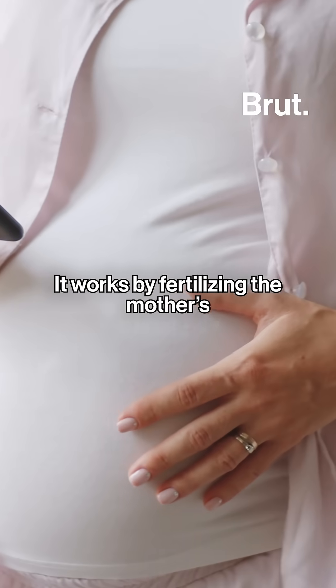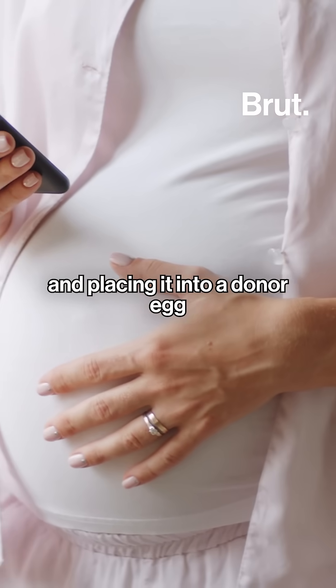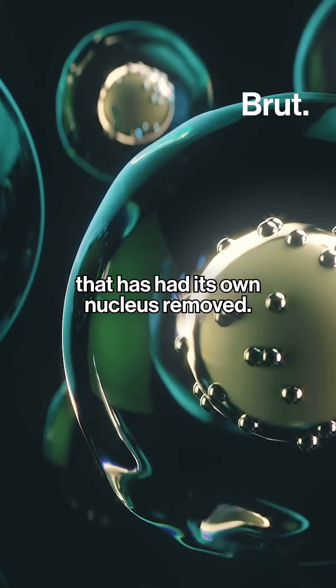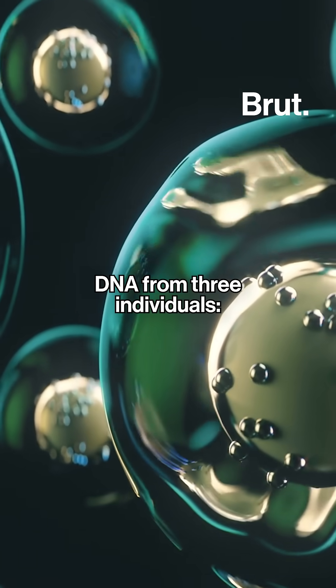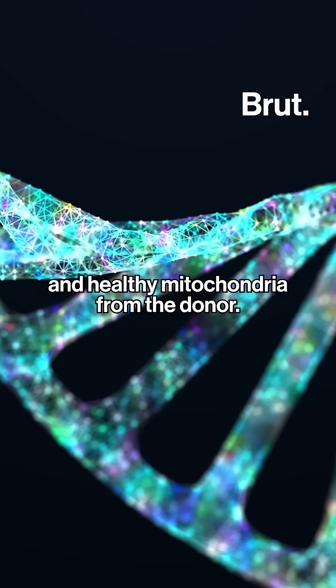It works by fertilizing the mother's egg with the father's sperm, extracting the nucleus and placing it into the donor egg that has had its own nucleus removed. The resulting embryo contains DNA from three individuals — DNA from the biological parents and healthy mitochondria from the donor.